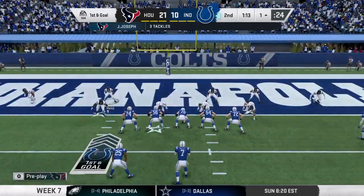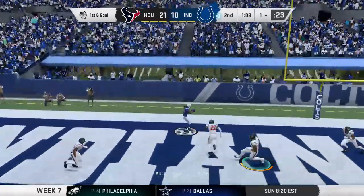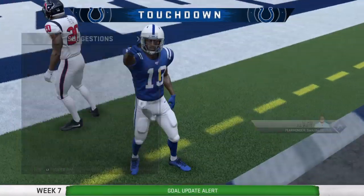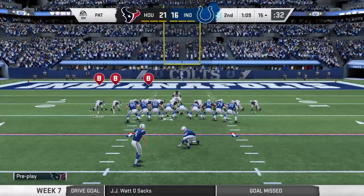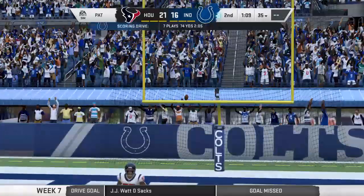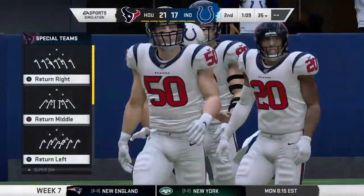A lot of people ask the same question: why do we see so many slants in the red zone? Well, the window. And he's got his man — it's Hilton for the Colts' touchdown. T.Y. Hilton with touchdown number seven on the year, as his guys are back within a single score. Vinatieri able to tack on the PAT. And it's now 21-17.